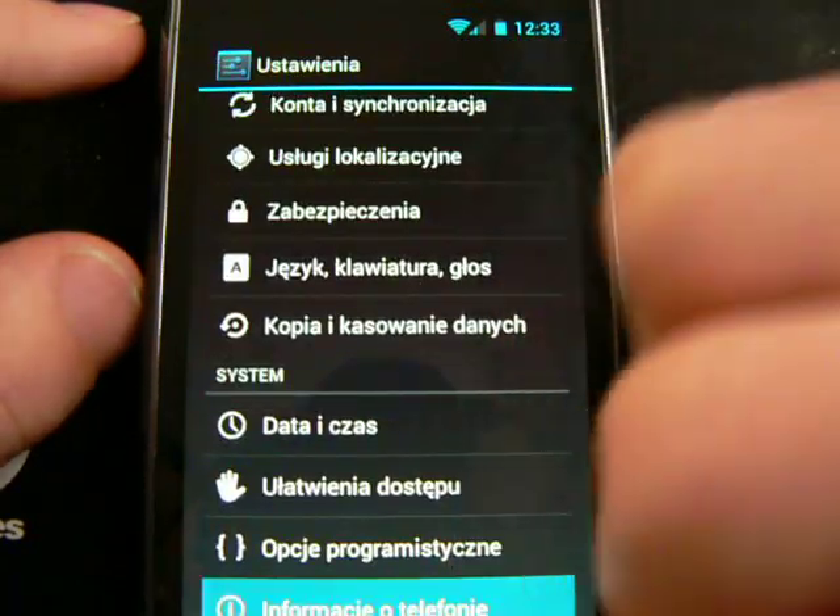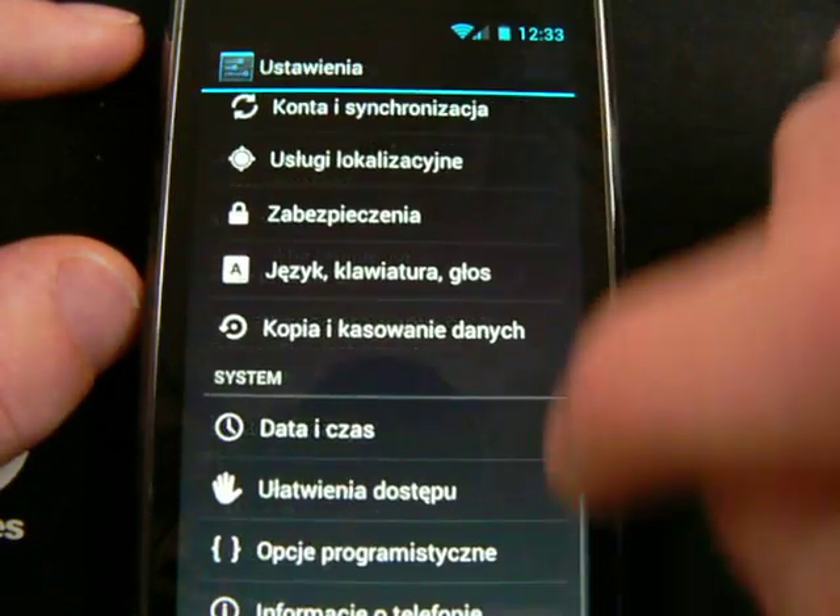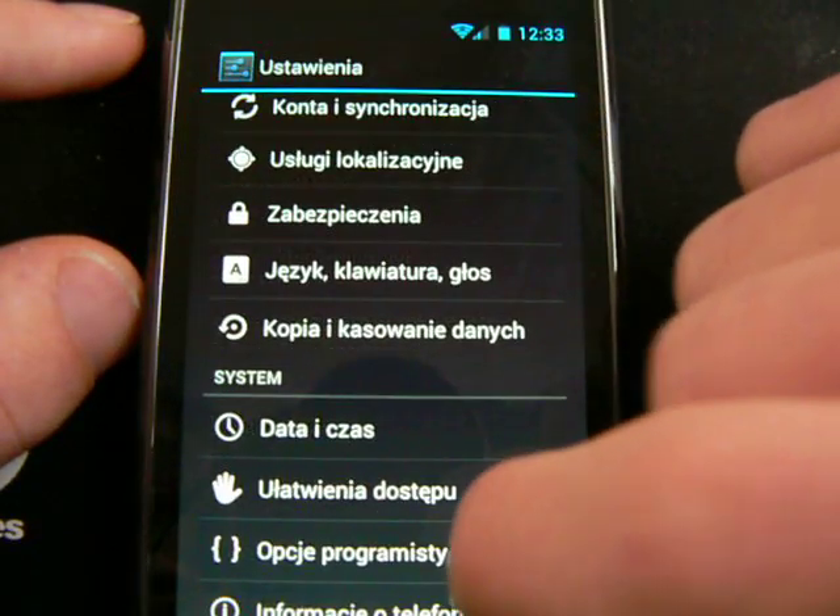In settings I also enabled 2D acceleration, and you can see the difference it makes.